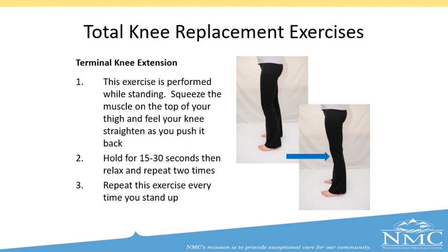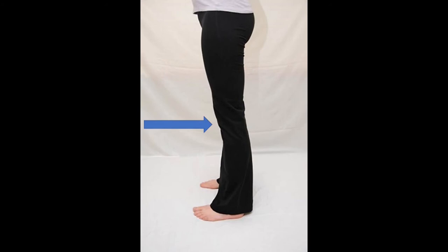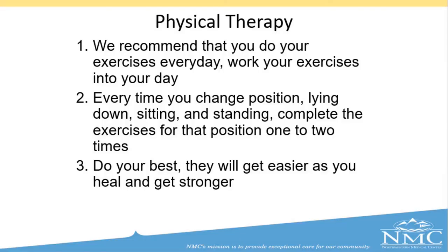Terminal knee extension: while standing and holding on to something sturdy like a counter, tighten the muscle above your knee to push your knee into as straight a position as possible. Hold for fifteen seconds and repeat two to three times. Try to perform your exercises three times per day. It is always a good idea to ice your knee and elevate after exercises. You may also want to do these exercises prior to surgery to strengthen your knee as much as you can beforehand.